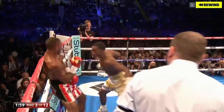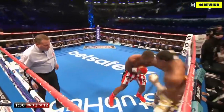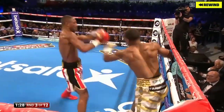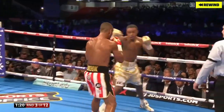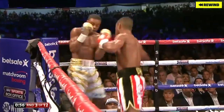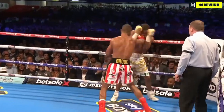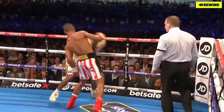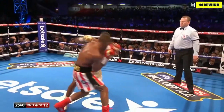Good shot there from Spence to the body. Light on his feet. Errol Spence trying to work out on the inside. People shouting and screaming all around at ringside. Spence on his back foot. Kell Brook having to apply more pressure now — every single fight, but now he's under pressure. Now he's in with the man. Real tension here.